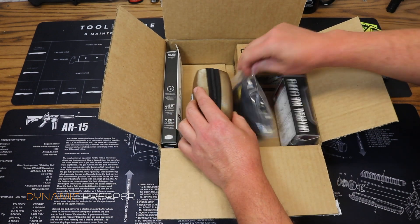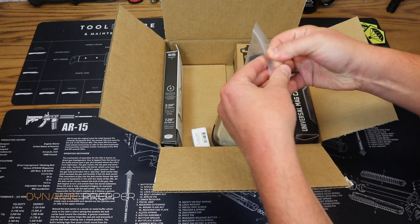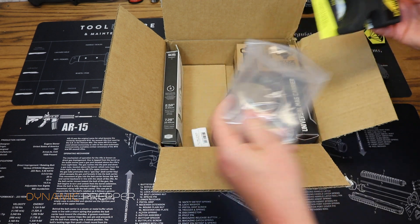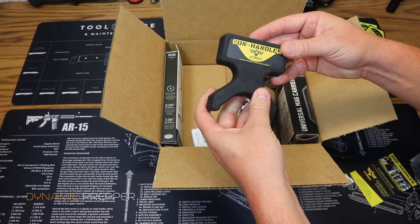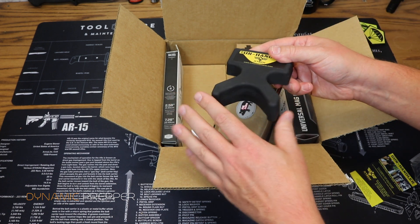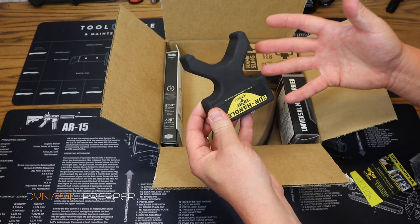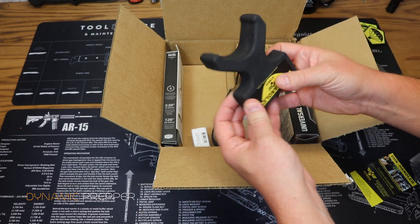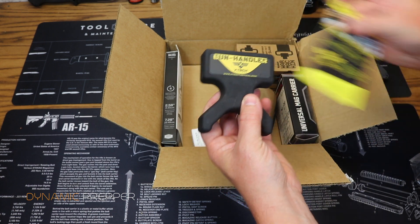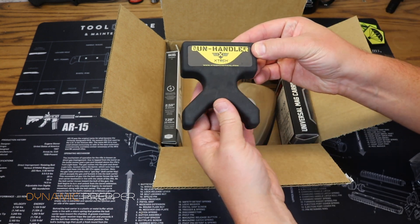Next up we have from X-Tech TACPAC, this is the Gun Handler. We saw this just within the last couple of months. It's a really cool sort of multi-tool in one — it has a couple of different uses. You can use it to prop up a gun, or as a hands-free rest if you're sighting in a rifle. A bunch of different uses, all explained in the little owner's card. Price on this is $20.